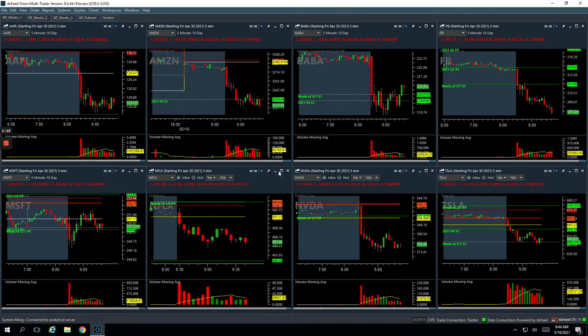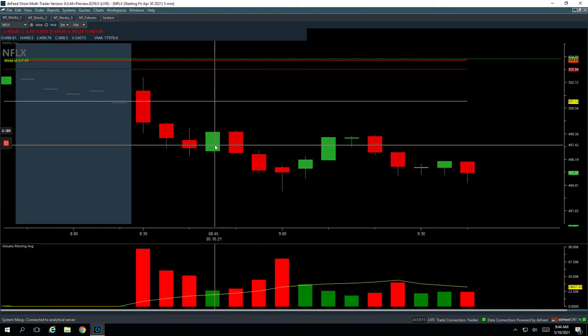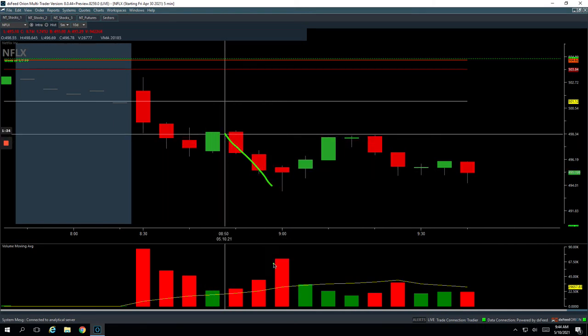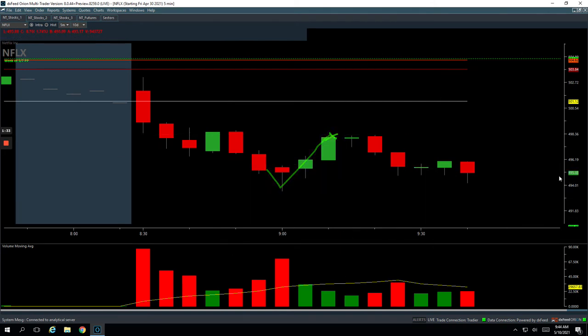Netflix was a beauty for plus $710. Similar timeframe here, a little bit later. Had this flush down with a nice spike in volume. Got long right in this area, pushed down a little bit more, and then bounced up and closed out of our entire trade right there for a nice profit of $710.